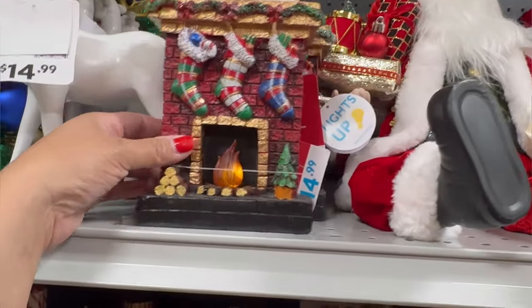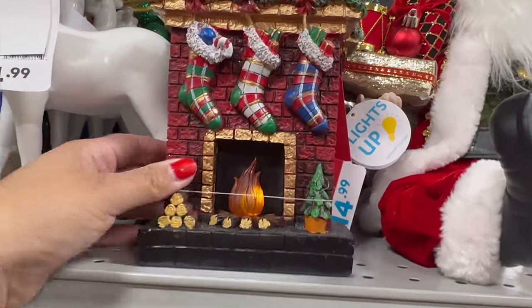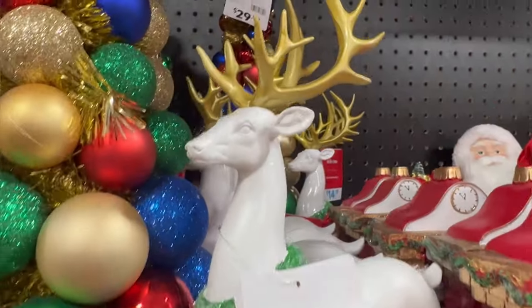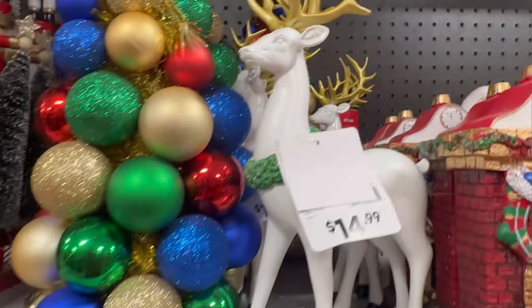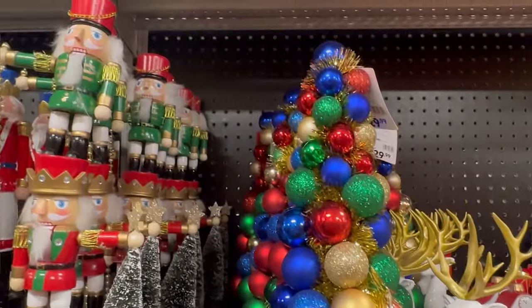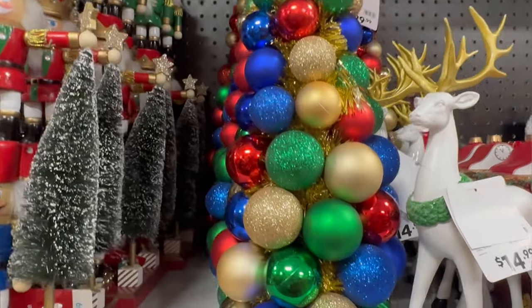Right here we have this fireplace — I think we saw this already — $14.99. This reindeer is $14.99. And they also have this Christmas tree here — traditional Christmas, $29.99.